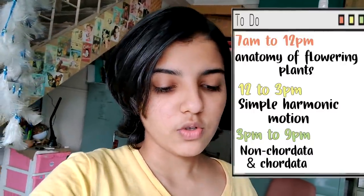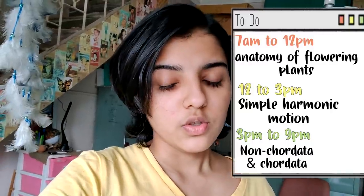It is 3 o'clock now and there's a slight change in plan. I don't think I'll be able to do SHM because I'm just not in the mood for Physics. So from 3 to 6 o'clock we're going to do the Animal Kingdom chapter, and from 6 to 9 we'll do all its question answers and exercises.